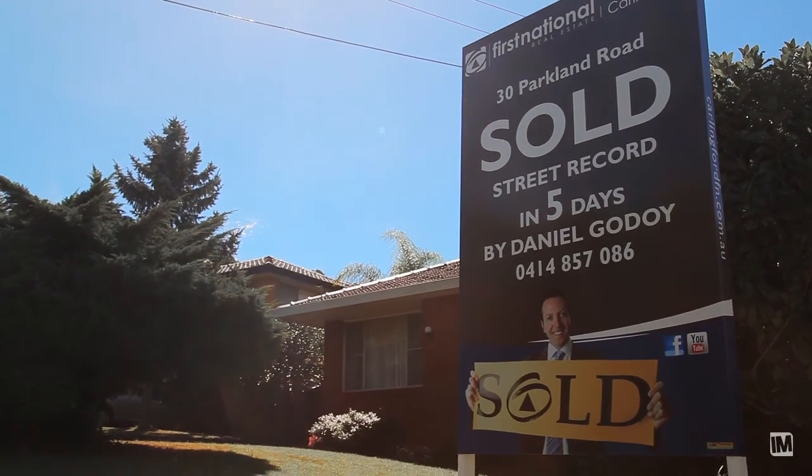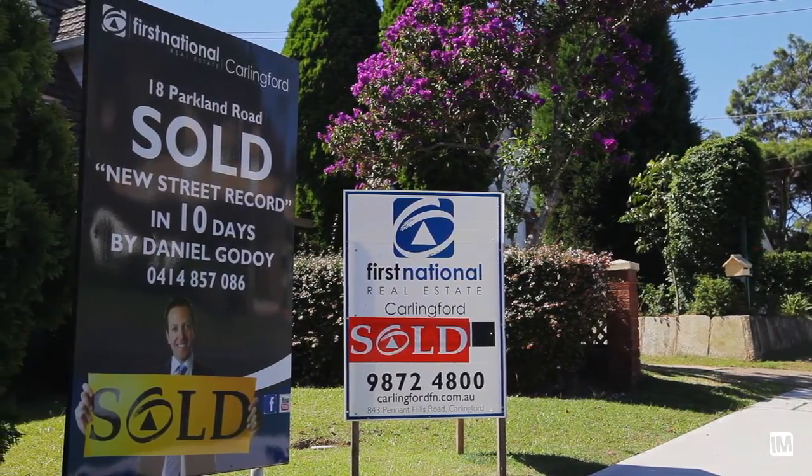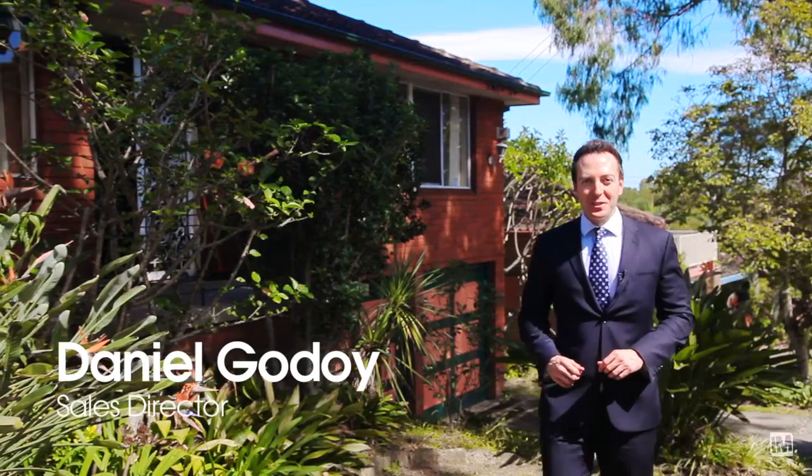30 Parkland Road sold in 5 days. 18 Parkland Road sold in 10 days. Hi, I'm Daniel Godoy from Carlingford First National. And as you can see, homes around here don't last long.